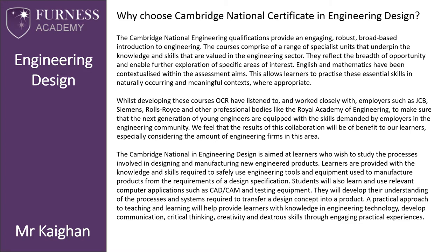The Cambridge National in Engineering Design is aimed at learners who wish to study the processes involved in designing and making new engineered products. Learners are provided with the knowledge and skills required to safely use engineering tools and equipment to manufacture products from the requirements of the design specification. Students will also learn and use relevant computer applications such as CAD, CAM, and testing equipment.